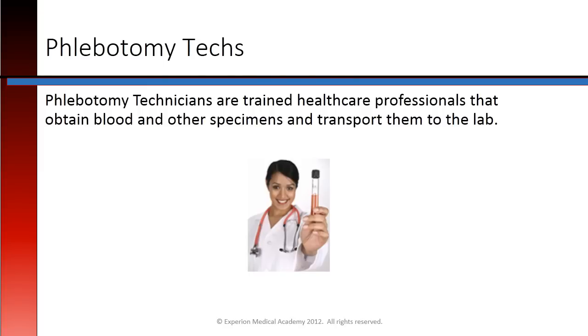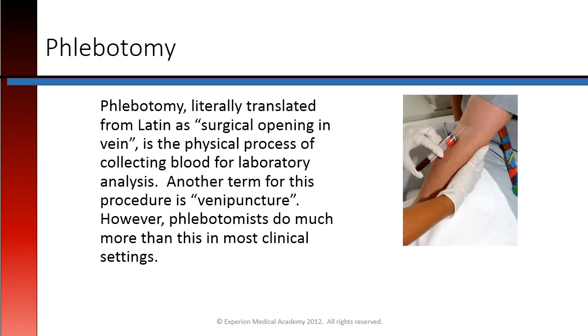Phlebotomy technicians are trained health care professionals that obtain blood and other specimens and transport them to the lab. Phlebotomy, literally translated from Latin as a surgical opening in the vein, is a physical process of collecting blood for laboratory analysis. Another term for this procedure is venipuncture. However, phlebotomists do much more than this in most clinical settings.